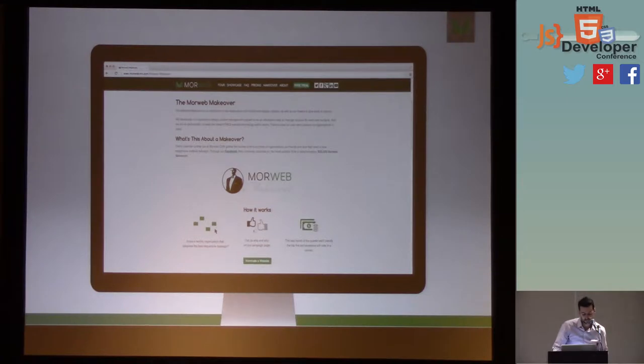To date we've actually done two — the United Way and the Berkeley Humane Society. Both have been a really great success. We're from Calgary, Alberta, Canada, and we deal with a lot of oil and gas companies, so it's nice to work with nonprofits here in the Bay Area. If you want to nominate somebody, you can go to morwebcms.com/morweb-makeover, or just go to our website — there'll be a big banner there.